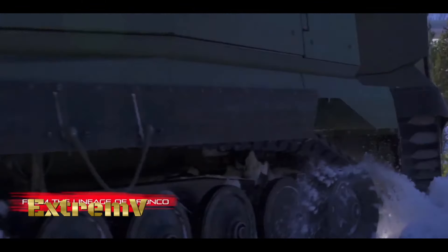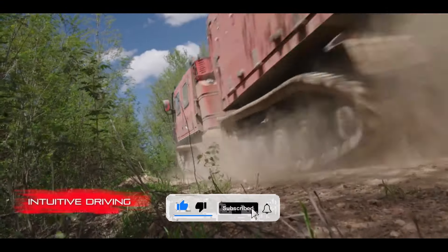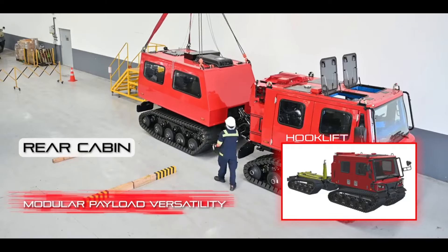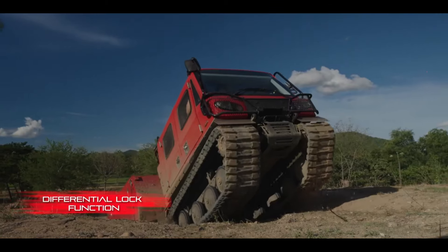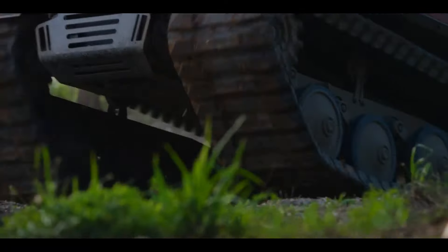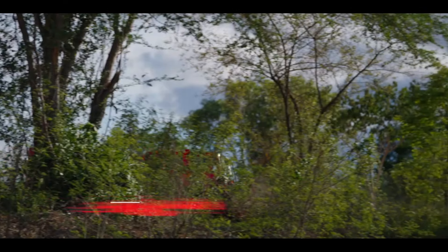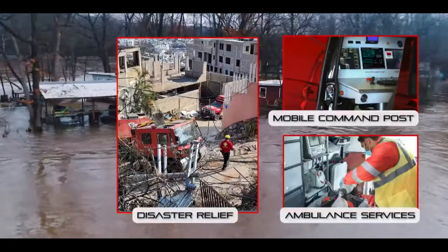In a world where adventure knows no bounds, where challenges come in all shapes and sizes, there emerges a solution that's as versatile as it is powerful — the Xtreme V. Crafted for the modern adventurer, fueled by a spirit of exploration, the Xtreme V isn't just a vehicle, it's a gateway to limitless possibilities in every terrain. From the steep inclines to the muddy trails, from the dense foliage to the open plains, the Xtreme V fearlessly ventures where others hesitate, unlocking new adventures at every turn. But it's not just about the destinations, it's about the experiences. With its versatile design and adaptable features, the Xtreme V ensures that every adventure is as exhilarating as it is unforgettable.